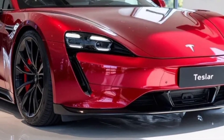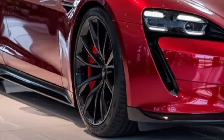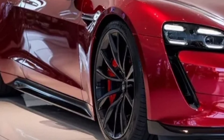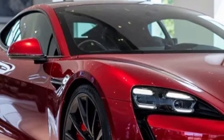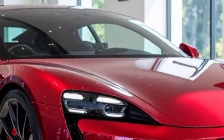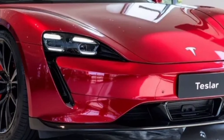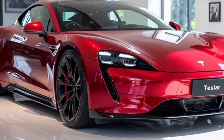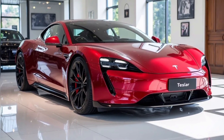Starting with design, Tesla has further refined its signature minimalist style. The 2026 lineup features a more aerodynamic profile across all models including Model S, Model 3, Model X, and Model Y. The new Model 2, Tesla's highly anticipated budget-friendly compact EV, also debuts this year with a modern design and an incredibly efficient platform aimed at making Tesla ownership more accessible.